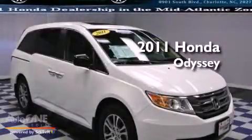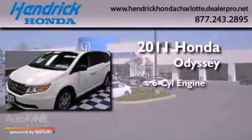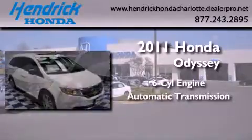This is a certified pre-owned 2011 Honda Odyssey. It features a six-cylinder engine and an automatic transmission.